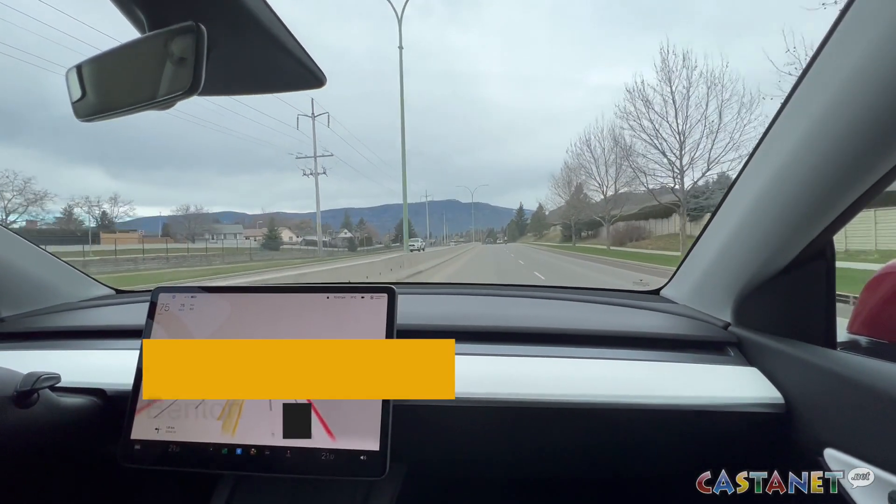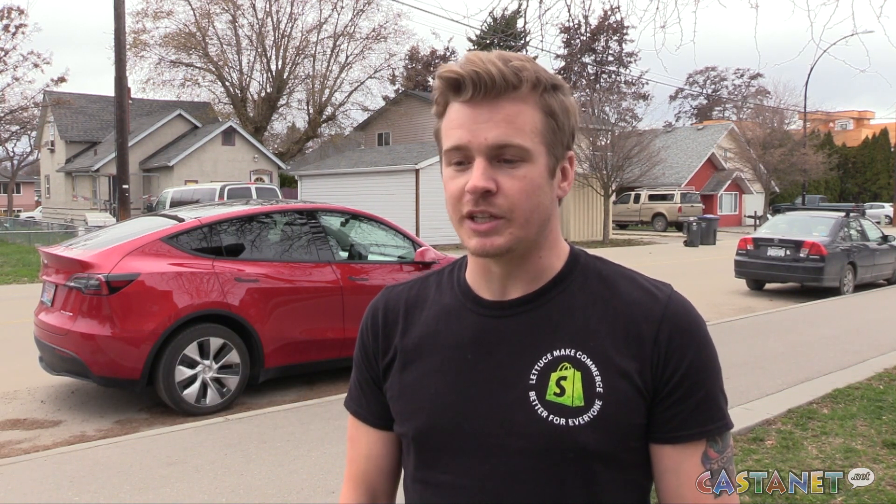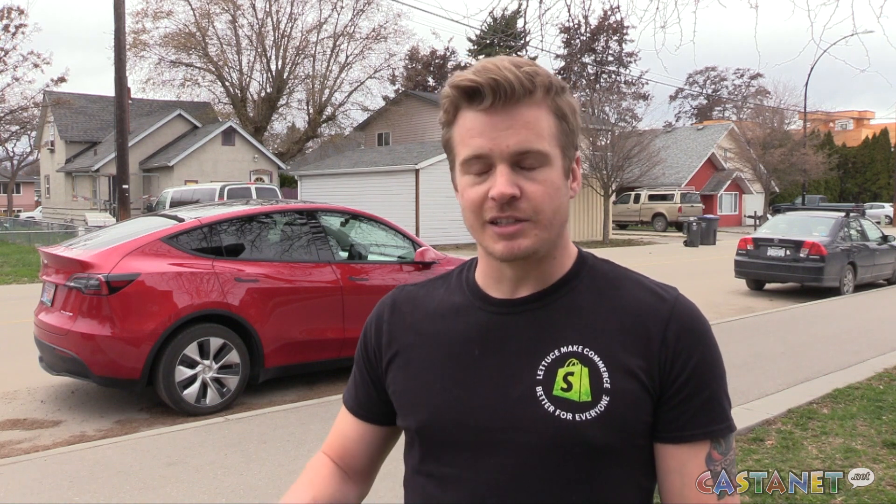Every day after work I take it for a little spin to different areas around town to kind of challenge it, to see what it'll do. So far I've seen it do great stuff around really well-defined lines — the highways and stuff like that — it works really well.